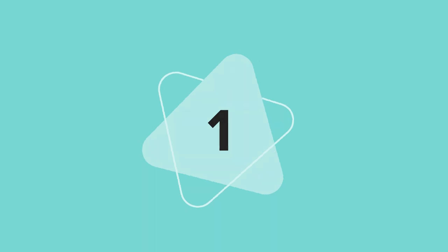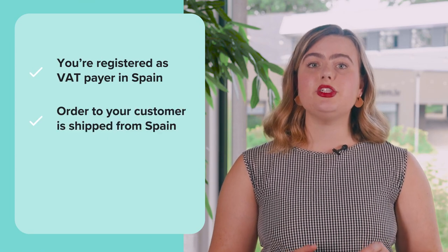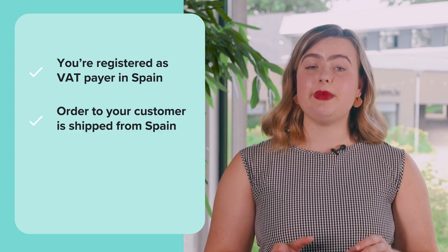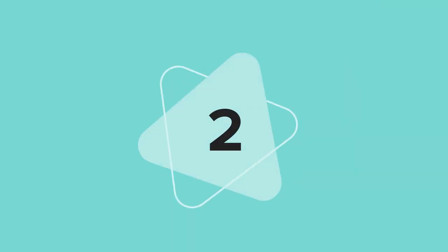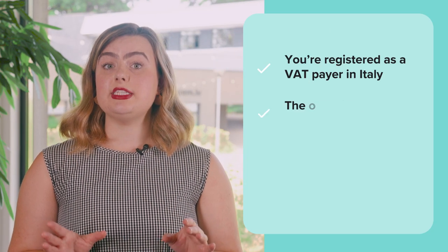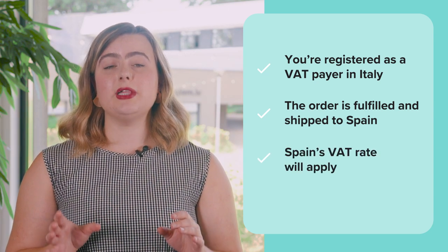Printful will always charge VAT in these two cases. Number one, you're registered as a VAT payer in the same country as Printful, and that country is the fulfillment location. For example, if you're registered as a VAT payer in Spain and an order to your customer is shipped from our Spain fulfillment center, Spain's VAT rate will be applied. Number two, if the order is fulfilled in the same country where it's being shipped to. For example, if you're based in Italy, but the order is fulfilled in Spain and shipped to an address in Spain, then Spain's VAT rate will be applied.